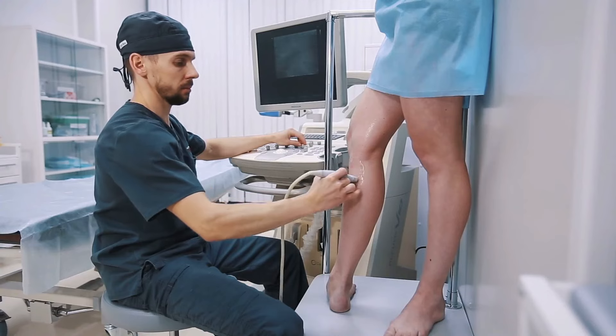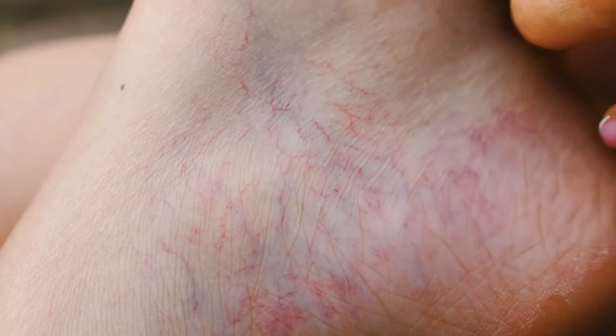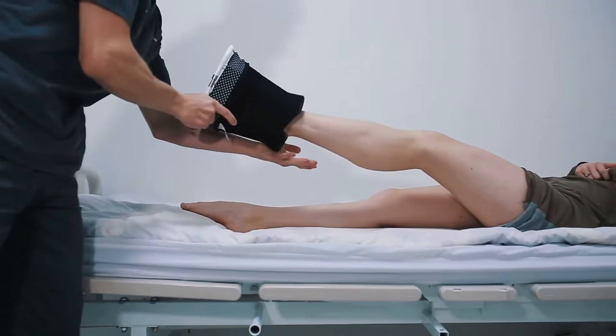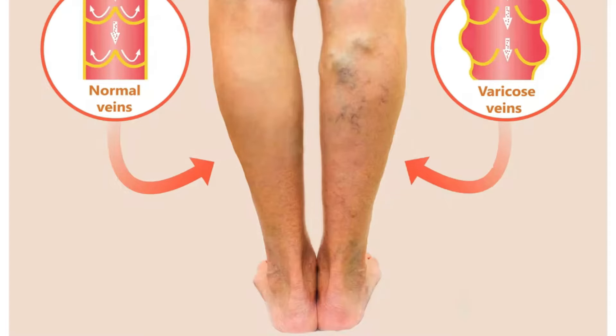Once under the care of a doctor, you can help ease DVT by keeping your legs elevated to relieve pain, improve circulation, and reduce swelling. In addition to pain relief, sleeping with your knees up can also help to reduce swelling and keep the blood flowing.